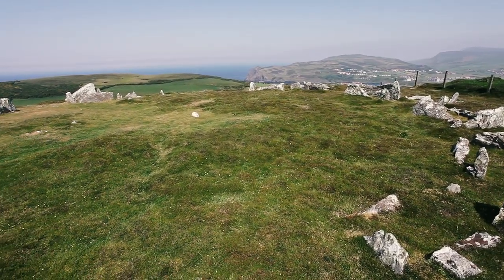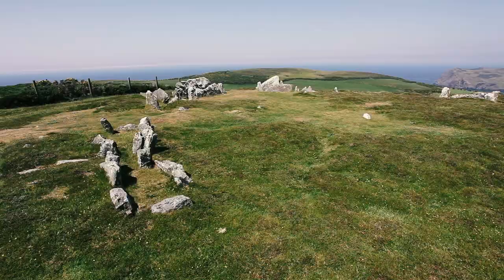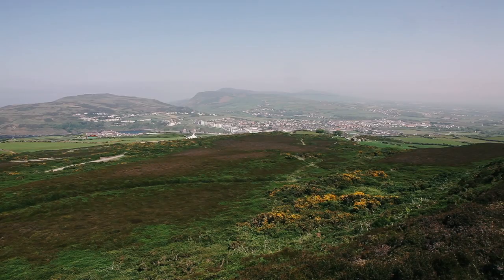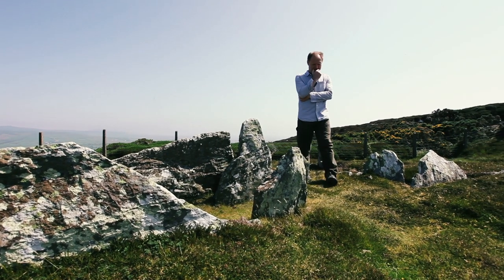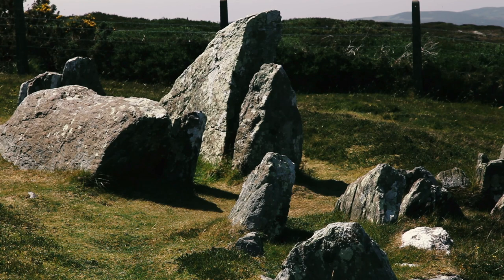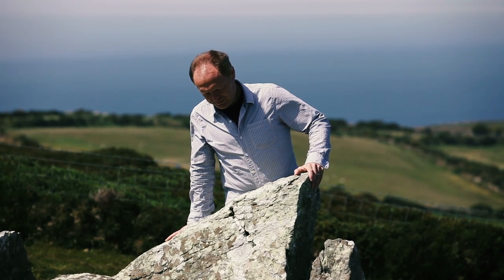These kinds of monuments were only capable of being constructed once the Neolithic period started. The Neolithic period is marked by the rise of agriculture and it's about making use of the landscape and its resources in such a way that you have both spare time and spare resource — manpower most particularly. In earlier periods it was a more hand-to-mouth existence and you didn't have that luxury of spare time in which to construct sites of this kind.